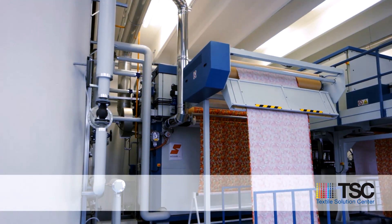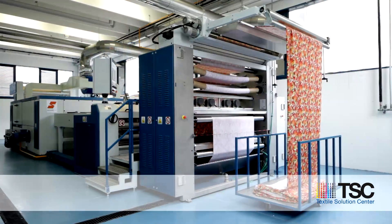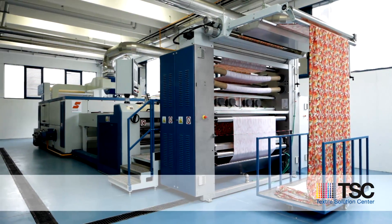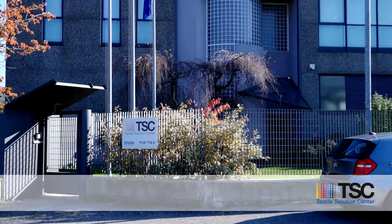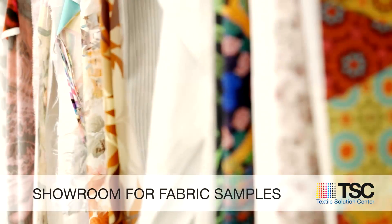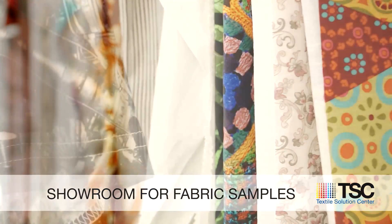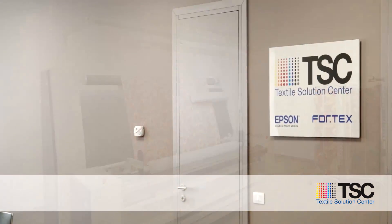Textile Solutions Center not only offers the possibility to experience the whole integrated printing process, but also gives you the opportunity to benefit from several additional services. The Fabric Sample Showroom is entirely dedicated to the collection of all kinds of fabric and of several types of digital prints, to help customers evaluate the quality and the unlimited potential of this technology.